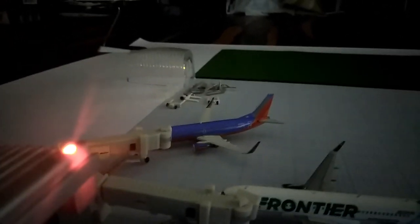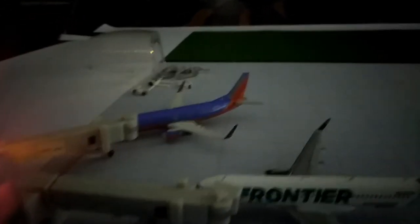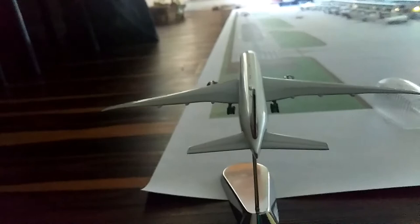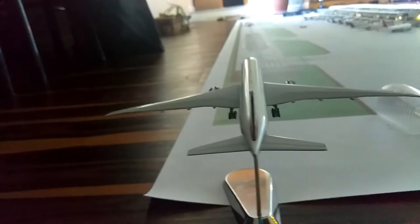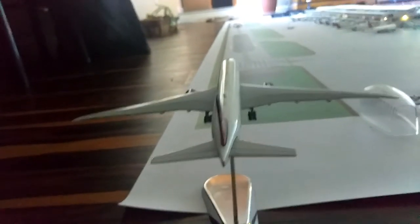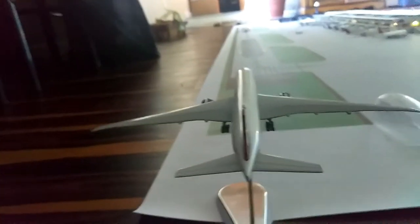Over there we have a Southwest 737-300 and he will be heading out to Milwaukee. Right here we have a 777-200 Delta and he is cleared to land on runway 15 left, coming in from Shanghai.